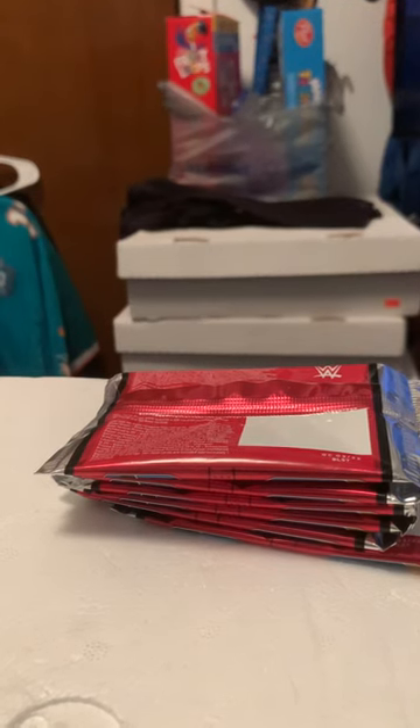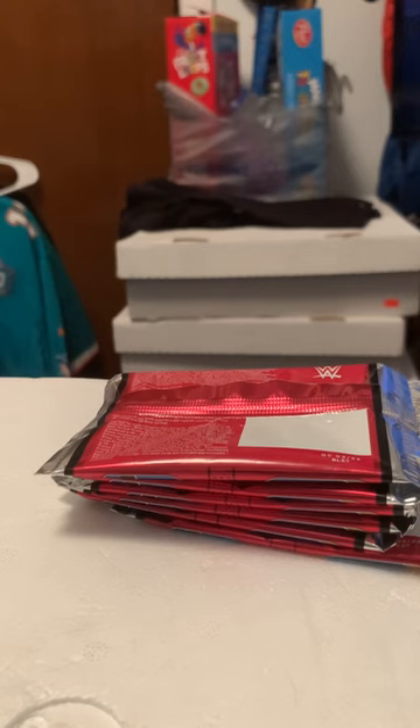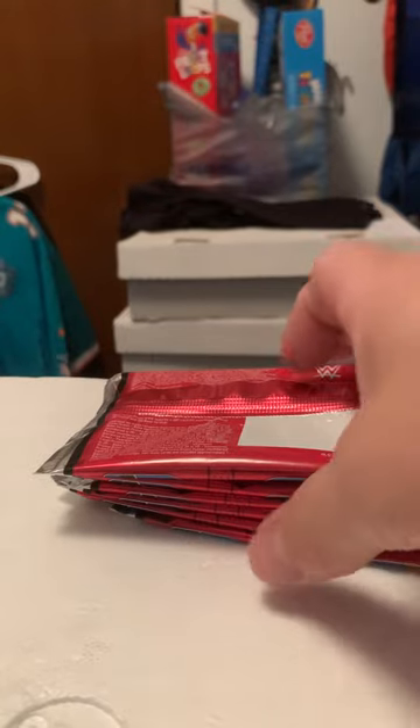I really enjoy collecting. I've been collecting since 1989 — I was 15 years old at the time. Now it's 2022, I'll be 48 this year, and I still enjoy it like it's my first day.